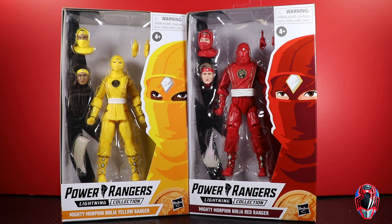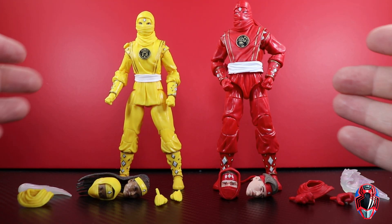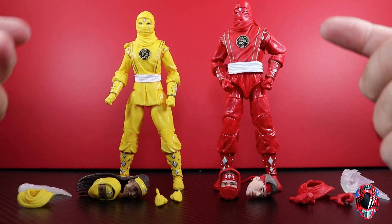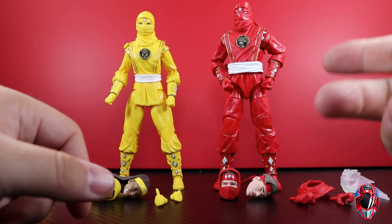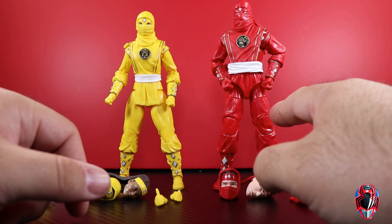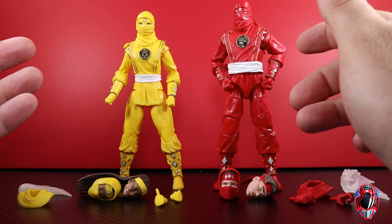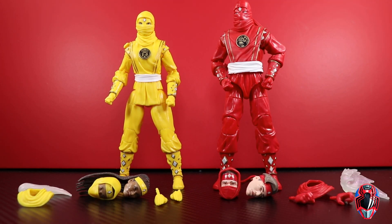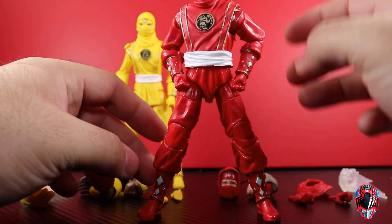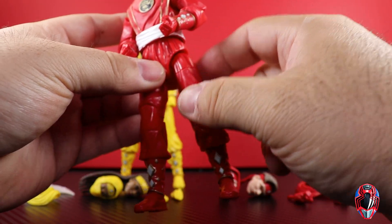Here are the yellow and red Ninjetti Ninja Ranger figures out of the package. You should already know what to expect if you have the previous ones — if you have the Kimberly figure you know what's going on with yellow, and if you have black, blue, or white you know what the red ranger is like. There are some funky things going on with the hips, but overall it's a fairly well-put-together figure. There are QC issues with these body molds — my legs want to do the splits and the left leg is funky right at the hip.